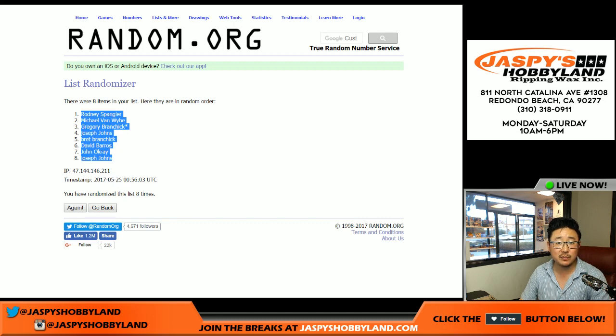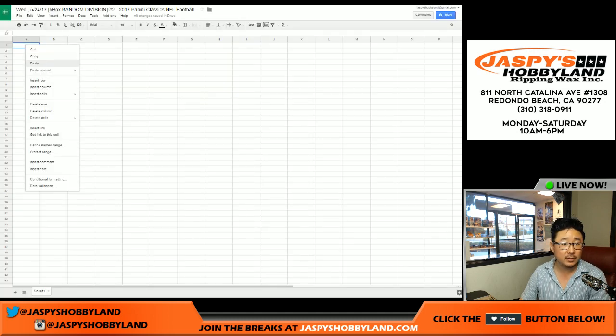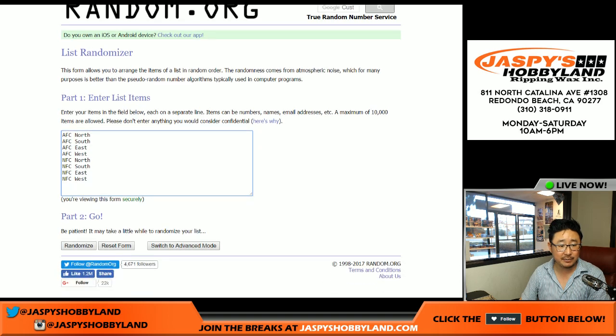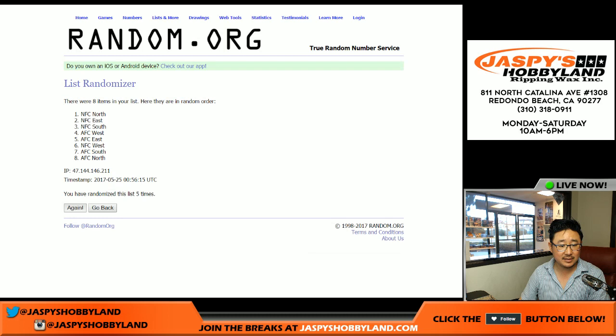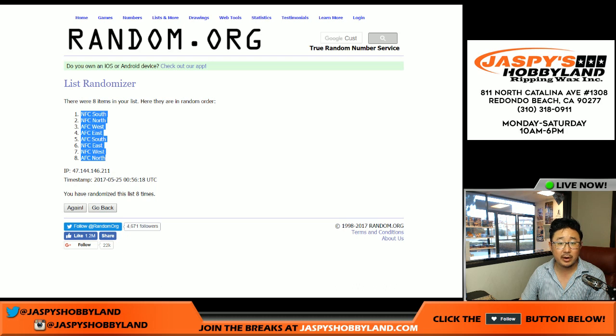Joseph Johns in the number eight spot. Let's get these guys there, eight times for the divisions. And eighth and final time. NFC South on top, AFC North in the number eight spot.